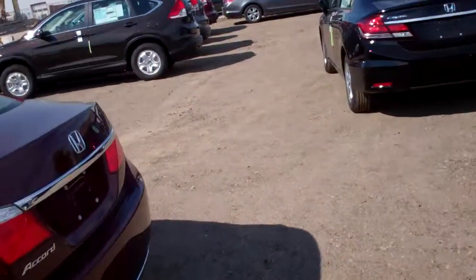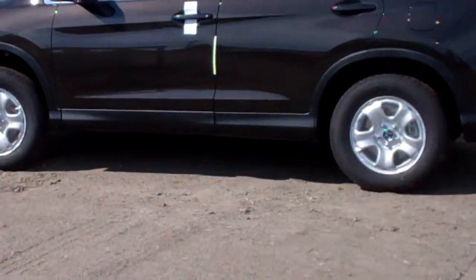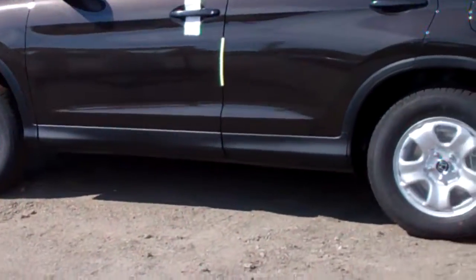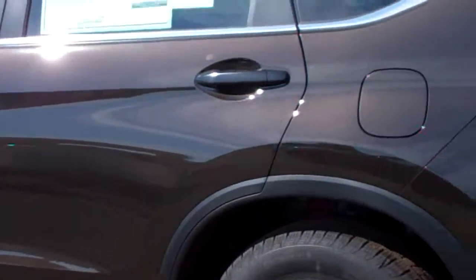And then this would be the Urban Titanium over here. It's actually a pretty cool color — you can see the gold metallic flake in it.